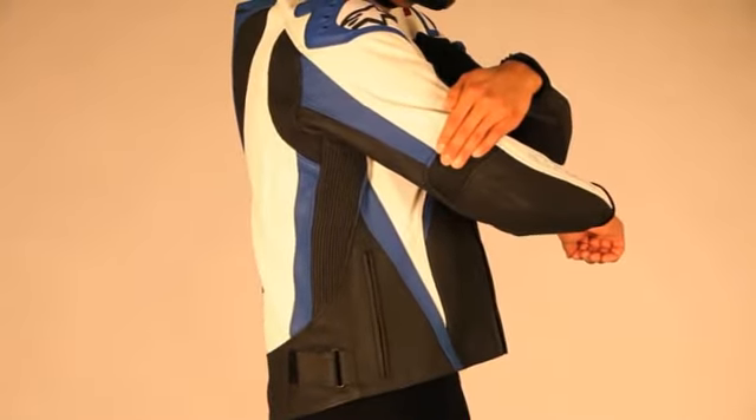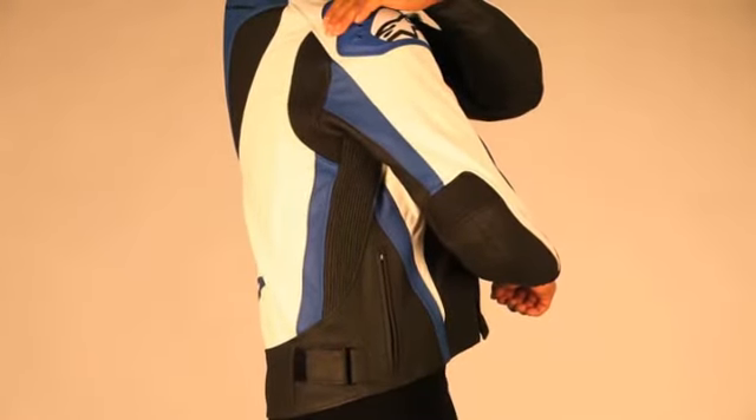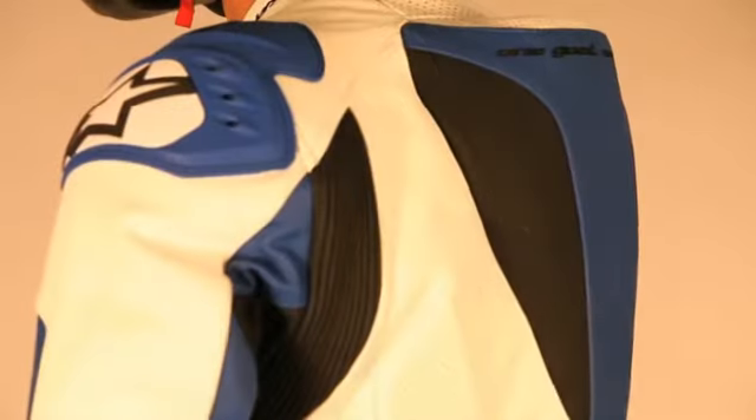The TEC-1R jacket also features a multiple snap button connection system that allows integration with Alpinestars Level 2 CE-certified bionic race back protector.